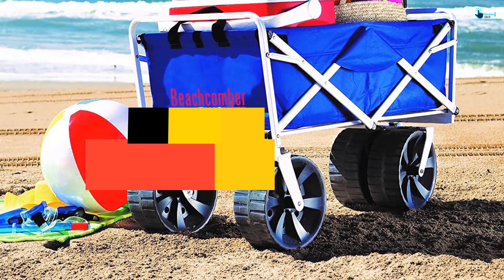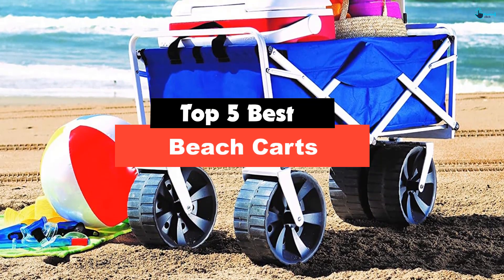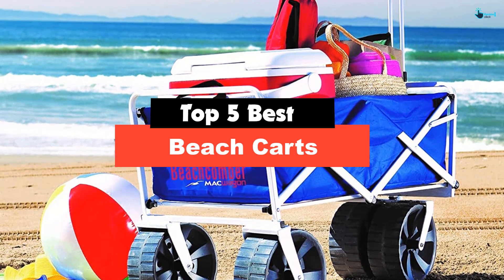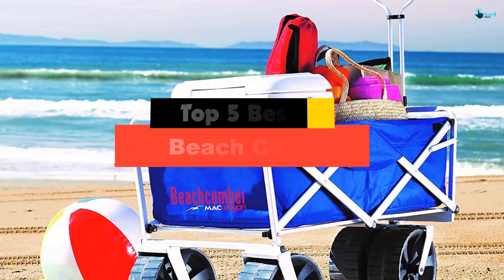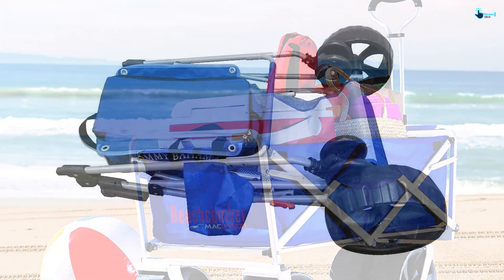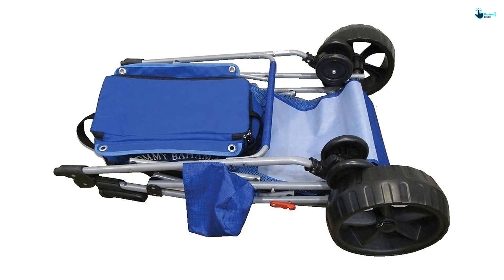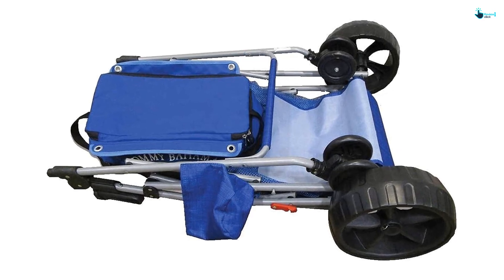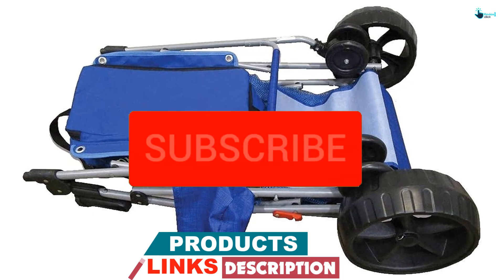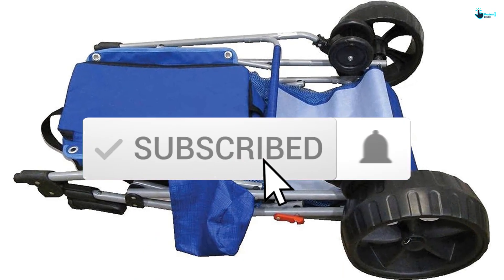Hey guys, in this video we're gonna be checking out the top 5 best beach carts available on the market for their true quality. My personal opinion and hours of research have listed them based on popularity, quality, price, durability, user opinions and more. If you want to see more information and the updated price, you can check out the description below and also make sure to subscribe for more reviews.